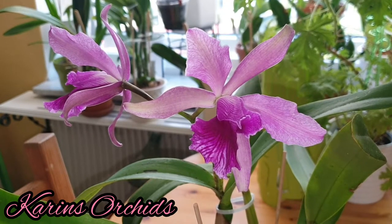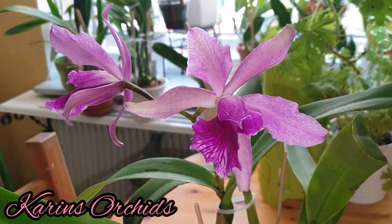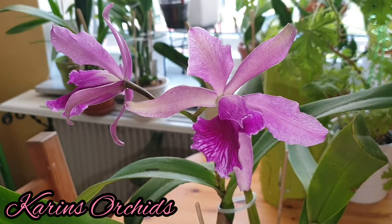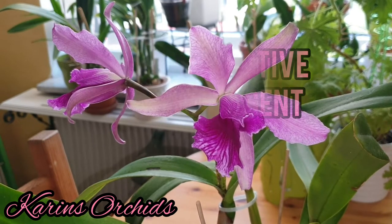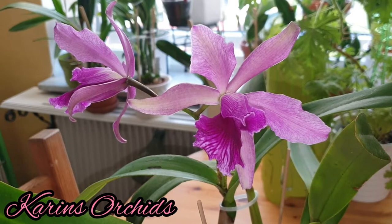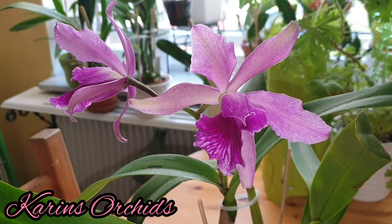It's also got a very distinctive, lovely, and strong scent to it. I think it's the best scent I've ever experienced on an orchid — I'm not lying. It's so lovely and distinctive; I've never felt that scent before, never ever.